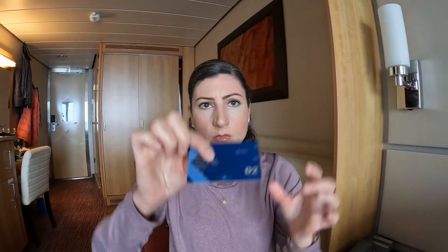They will also list your beverage package on the card — whether that's zero proof, meaning non-alcoholic; classic, which covers lesser premium drinks; or premium, which covers the more premium drinks. Or you might not have anything listed at all if you didn't purchase a beverage package. However, if you order drinks at any of the bars, the servers will ask to see your card because they want to make sure they charge you — or don't charge you — correctly.